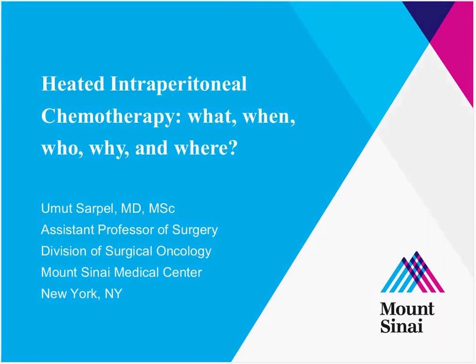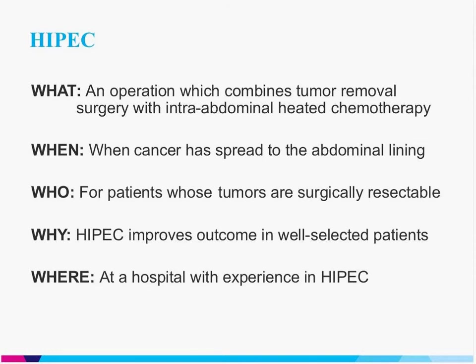I think that nicely summarizes each aspect of the procedure and addresses the most common questions that I get about this. So to start off, what is HIPEC? HIPEC is an operation which combines tumor removal surgery with an intra-abdominal heated chemotherapy regimen. When is it performed? It's performed when cancer has spread to the abdominal lining. Who is it for? HIPEC is for patients whose tumors are surgically resectable and are limited to the abdominal cavity.